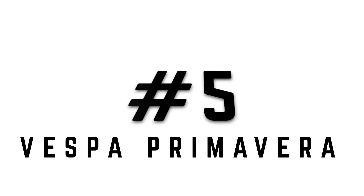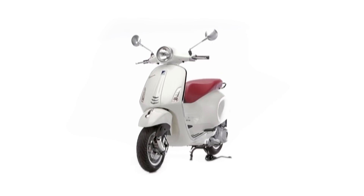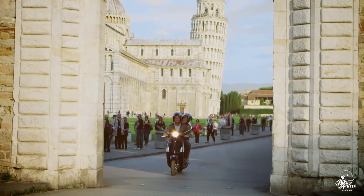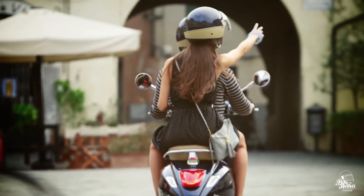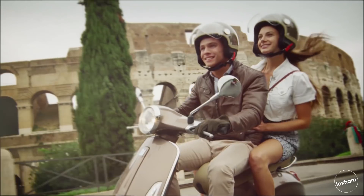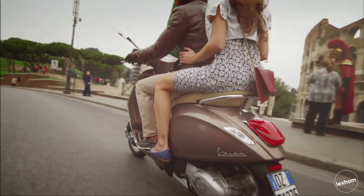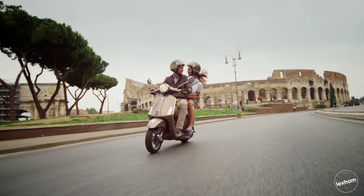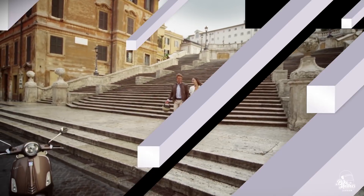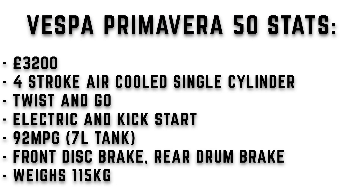At number five we have the Vespa Primavera. Another Vespa/Piaggio brand here and one of the more expensive options on the list — the 50cc Primavera hit its 50th anniversary in 2018. You'll be paying around £3,200 to get one on the road — you are buying into the Piaggio brand there. It's more commonly sold as the 125 rather than the 50 but it still sells reasonably well. It's a four-stroke air-cooled single cylinder engine. 92 miles to the gallon from a seven litre tank, weighing in at 115 kilograms, with front disc brake and rear drum.